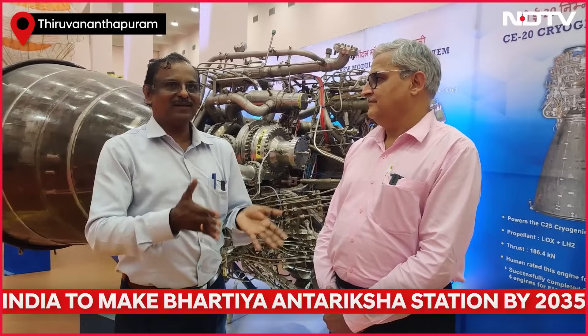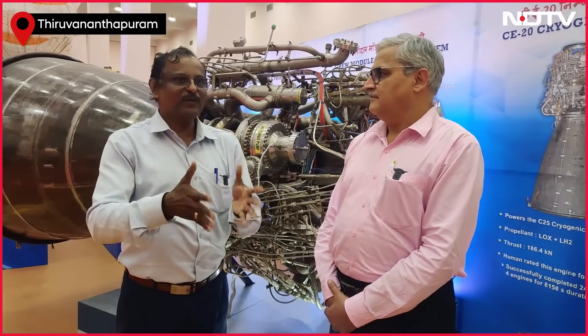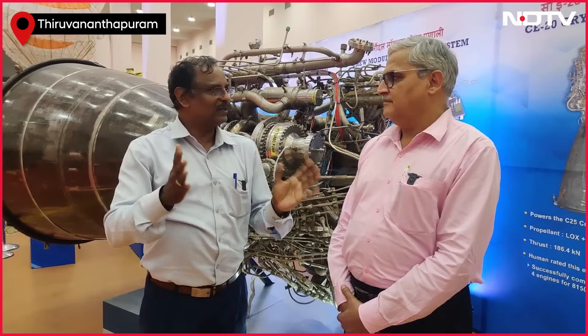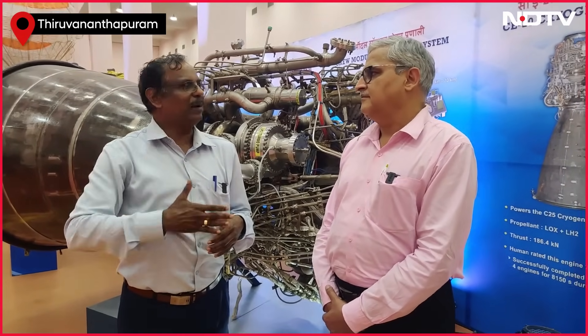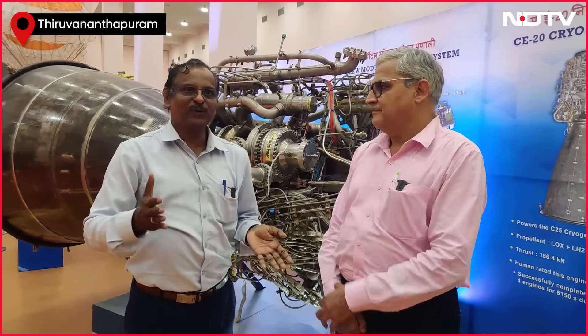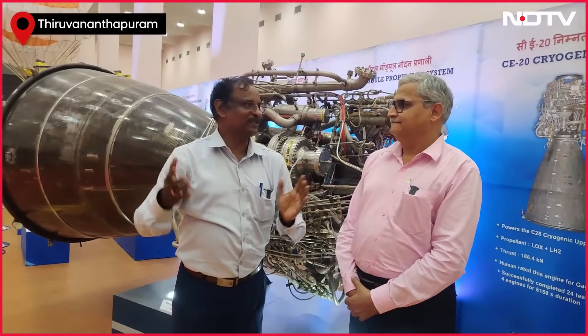As of today, as ISRO Chairman Mr. Somanath has declared, we are ready for the first G1 mission — wherein we are going to fly the rocket without the actual crew. For that, we are ready. The remaining developments are ongoing. We have declared this year as the Gaganyaan testing year and we are getting ready for the actual crewed mission.